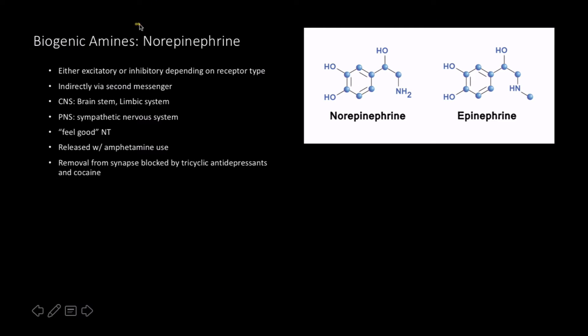The next one is the biogenic amines — norepinephrine. I have a picture here comparing epinephrine to norepinephrine. The main point is that a single methyl group is the difference between norepinephrine and epinephrine. It's either excitatory or inhibitory depending on the receptor type, which I find quite interesting. It acts indirectly via a second messenger system, which you see mostly with things that are protein-based or water-soluble.